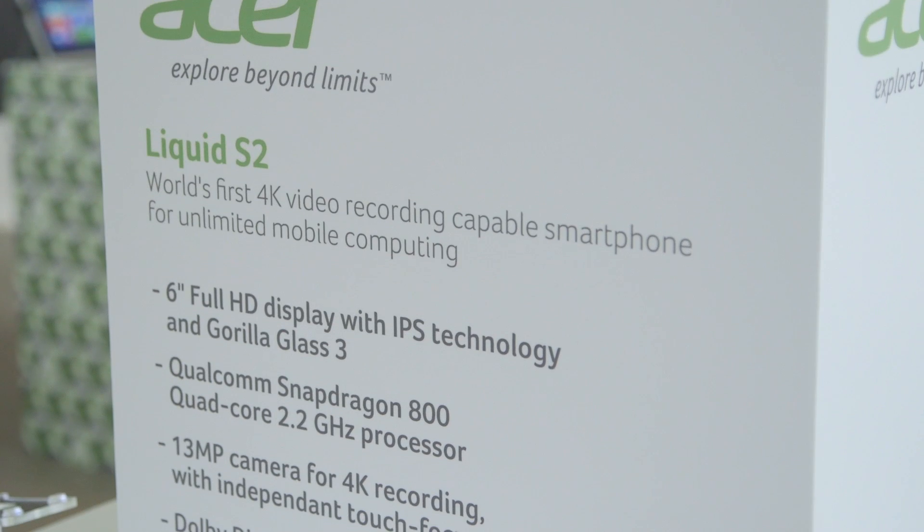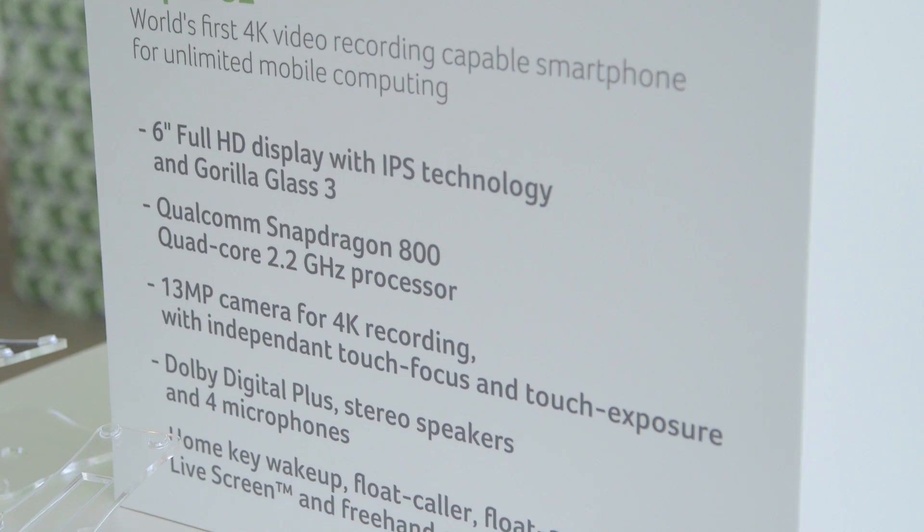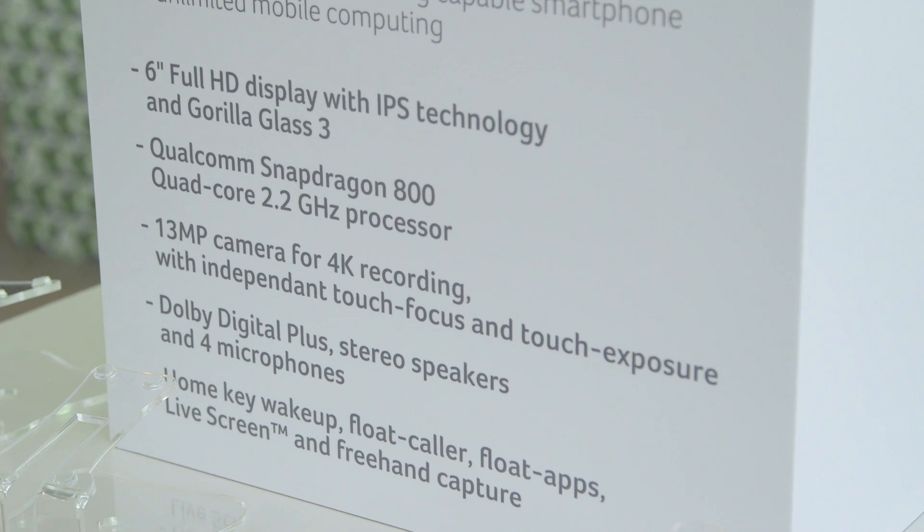It's running on a Qualcomm Snapdragon 800, which is a 2.2 gigahertz processor, with 2 gigabytes of RAM, 16 gigabytes of internal storage, and it can be expanded with an SD card up to 128 gigabytes.